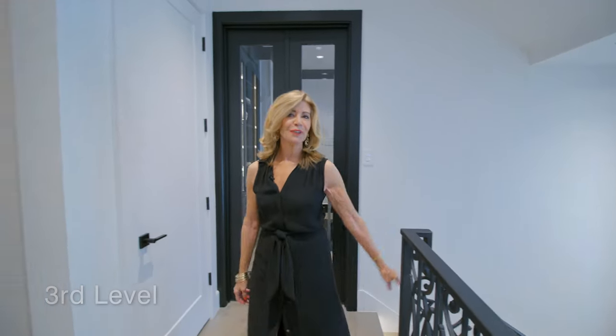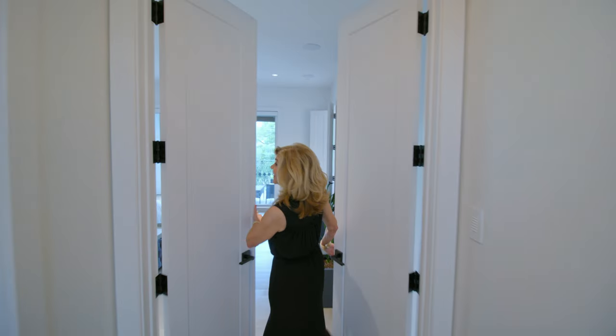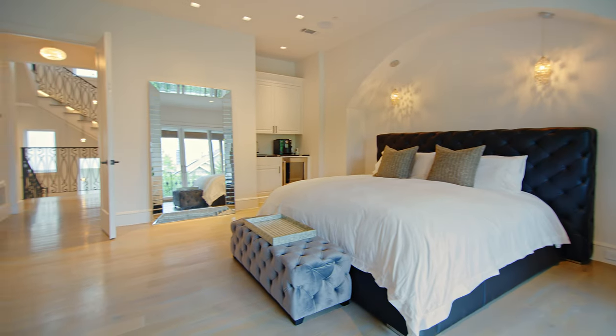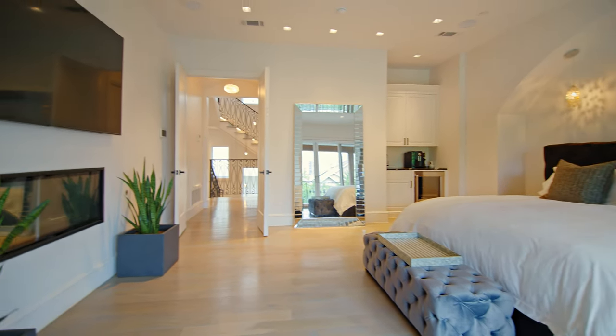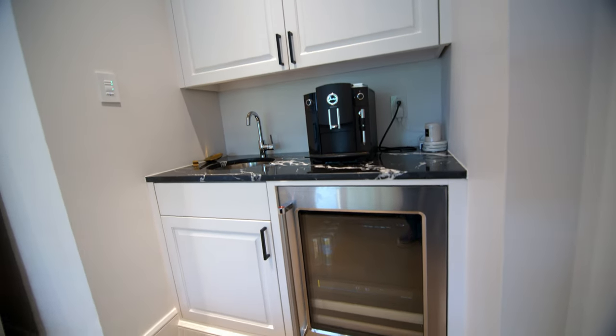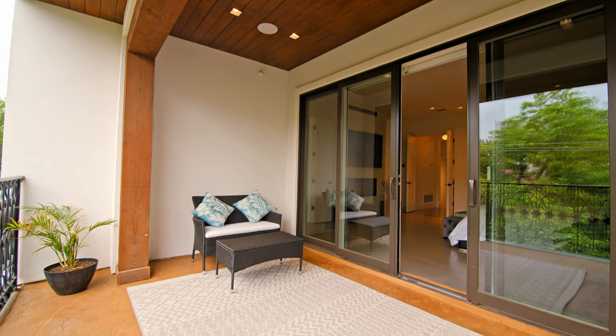Welcome to your owner's retreat. This place is fabulous. You have a beautiful gas fireplace, a coffee bar and beverage cooler, and a private balcony which is wonderful to relax on with a cup of coffee in the morning.